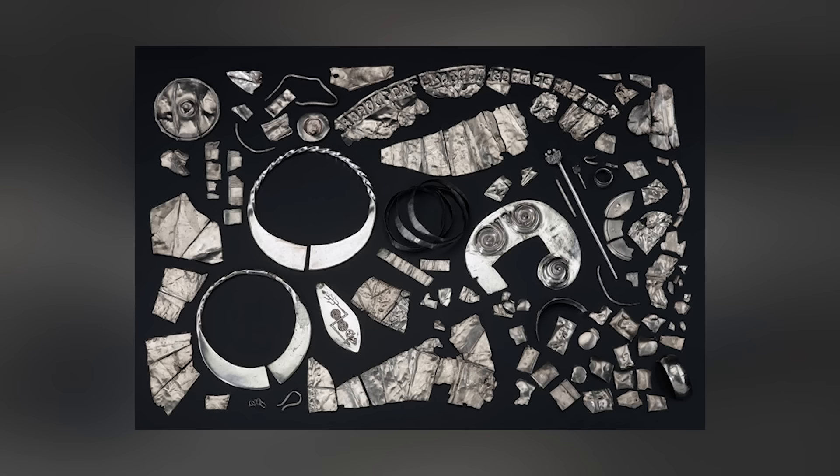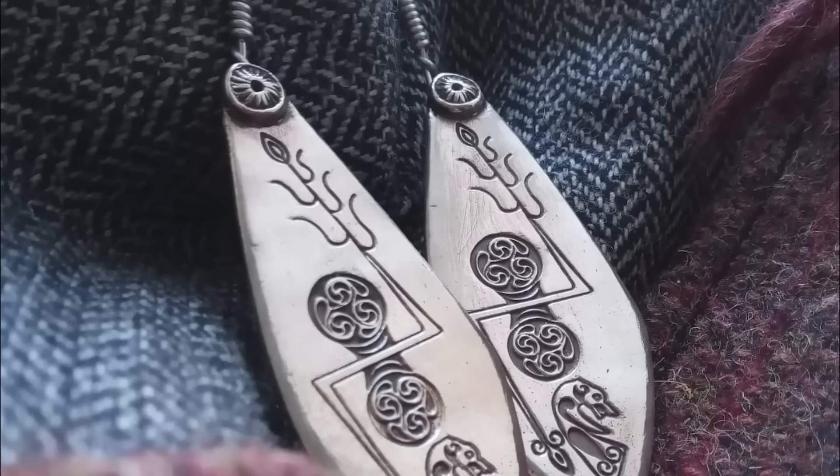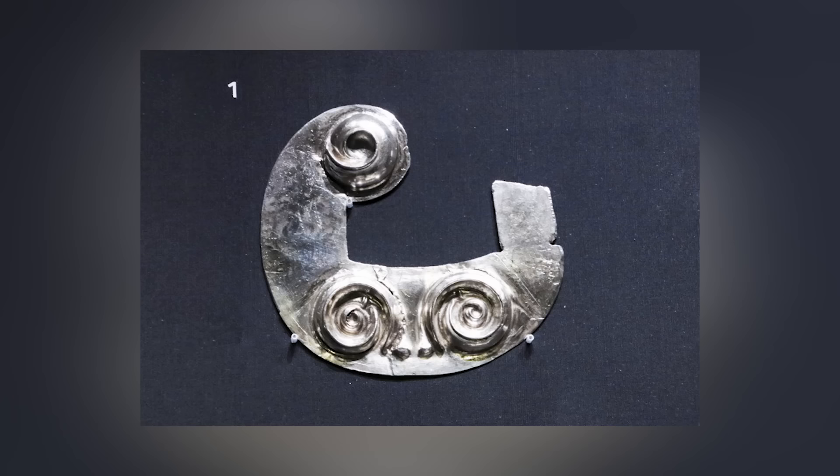Although the majority of the hoard was dispersed, the Norris Law Hoard remains a significant testament to the craftsmanship of the Picts and Romans in Scotland during the 6th century. It's amazing to think that the Picts had no written language, and yet they were capable of creating such remarkable works of art.